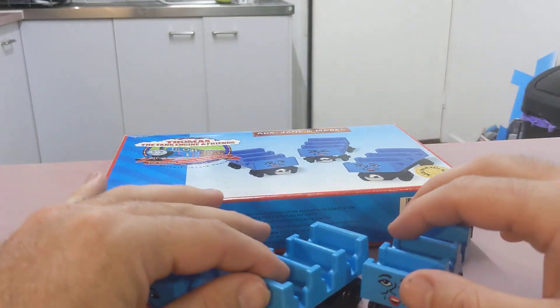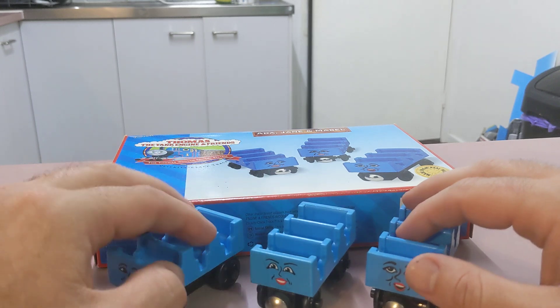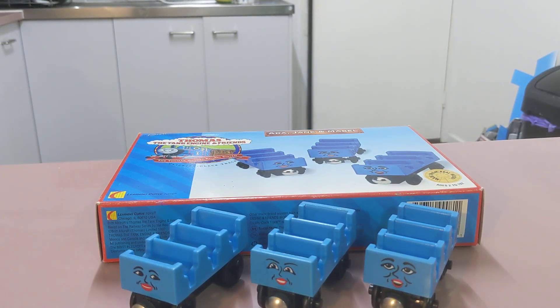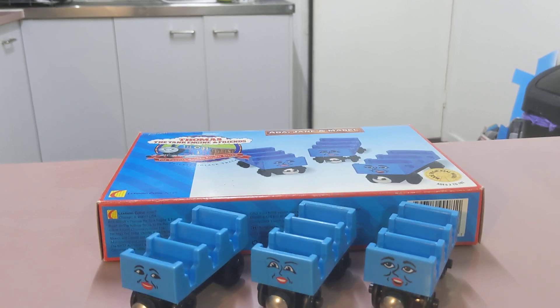That's the Ada Jane and Mabel character review done. It's probably worth mentioning — I have managed to pull off the impossible. I have managed to find a white-faced troublesome truck in a lot over in the US. I am very ecstatic about that — that means I'm going to have two now. I'm going to hold on to both of them, so don't ask me any questions about selling them.